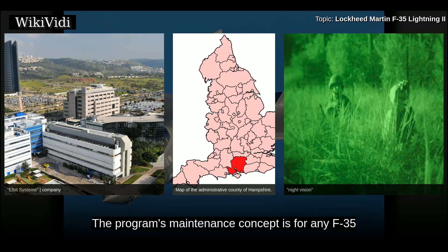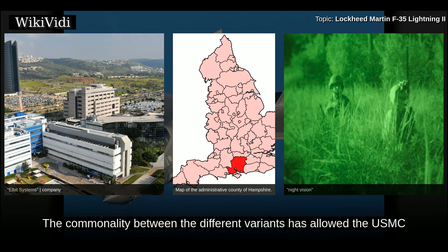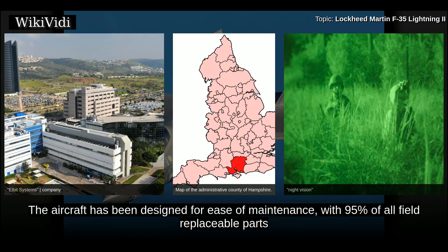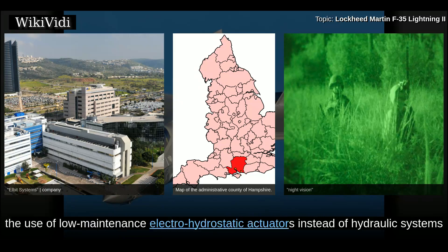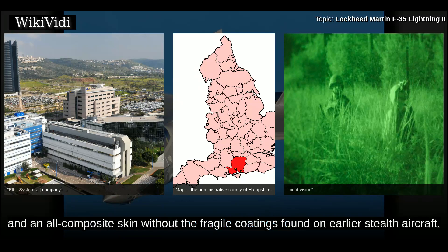The program's maintenance concept is for any F-35 to be maintained in any F-35 maintenance facility, with all F-35 parts globally tracked and shared as needed. The commonality between different variants has allowed the USMC to create their first aircraft maintenance field training detachment. The aircraft has been designed for ease of maintenance with 95% of all field-replaceable parts one deep, meaning nothing else has to be removed to access the part in question. For instance, the ejection seat can be replaced without removing the canopy, using low-maintenance electro-hydrostatic actuators instead of hydraulic systems, and an all-composite skin without the fragile coatings found on earlier stealth aircraft.